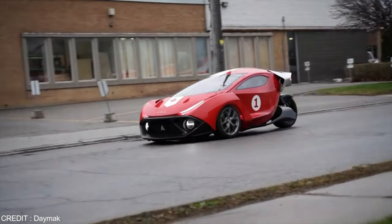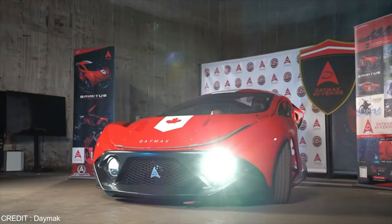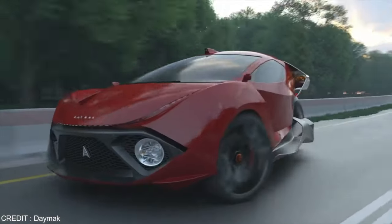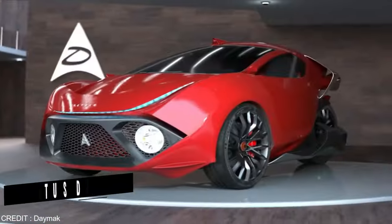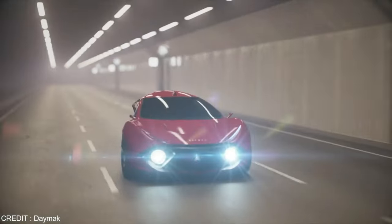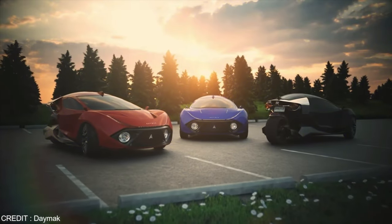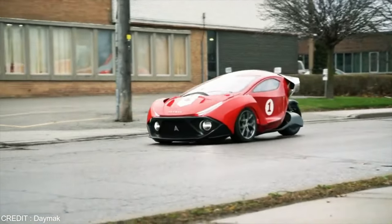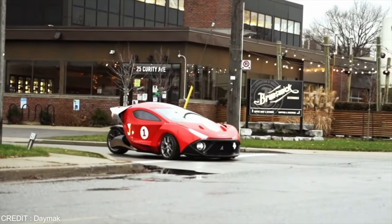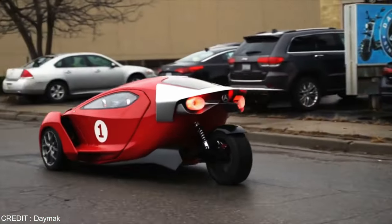Daymak can already boast 25,000 pre-orders for the $19,995 Spiritus, with pre-orders placed at $100 reservations. There will be two models: the base-level Spiritus Deluxe and the higher-spec Spiritus Ultimate. The Deluxe will have a top speed of 85mph, while the Ultimate will boast 130mph. The Ultimate also has a rubber-melting 0-60mph time of just 1.8 seconds. Daymak expects the Spiritus to begin deliveries in 2023.